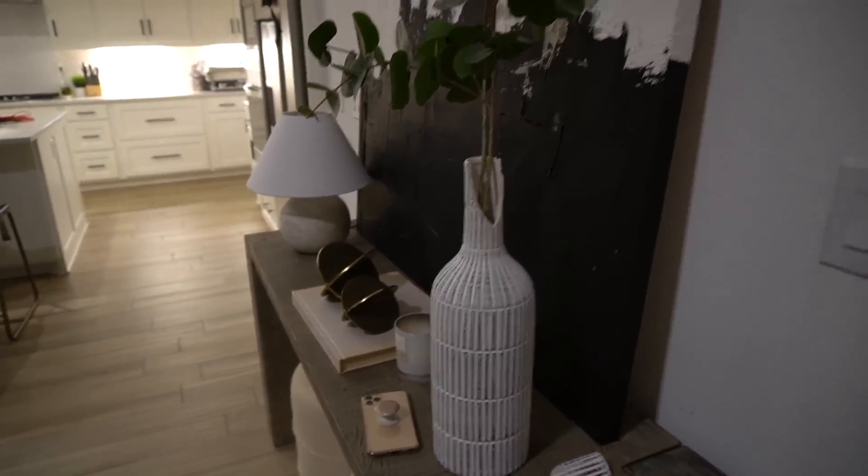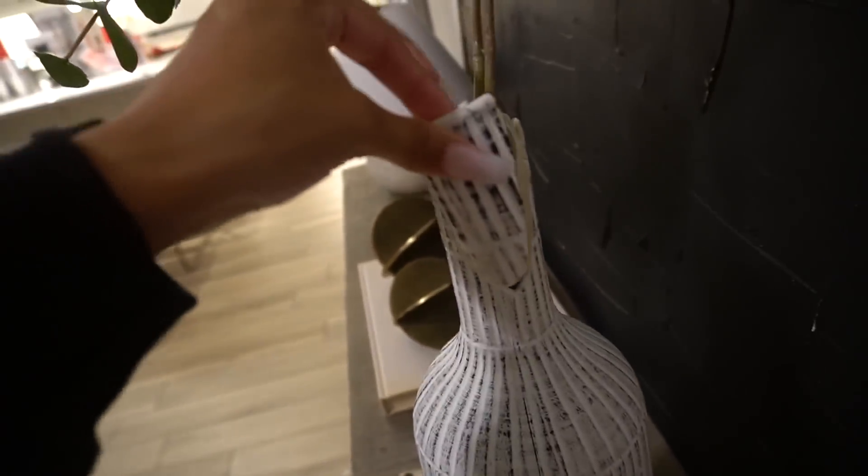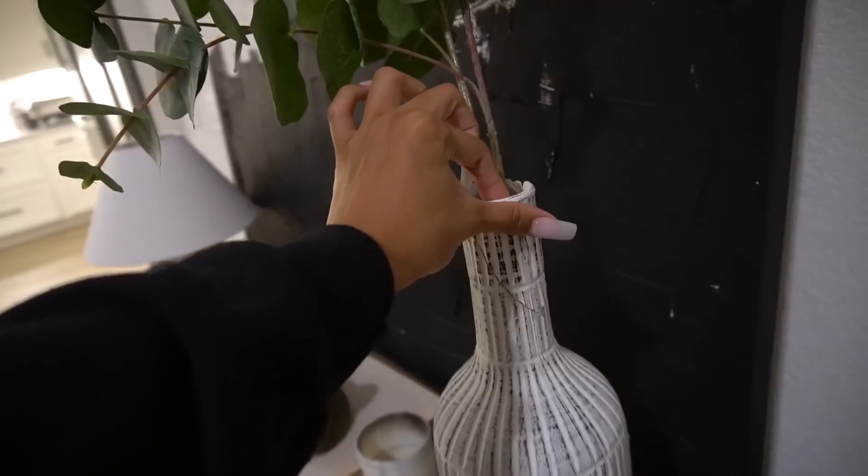Remember when my vase broke earlier? Luckily this one didn't completely shatter — the other matching one was a goner, but this piece just broke off. I think I can glue it back on with some super glue and make it work.